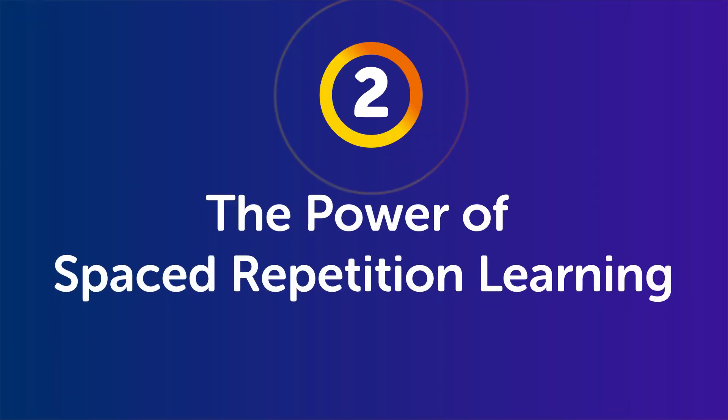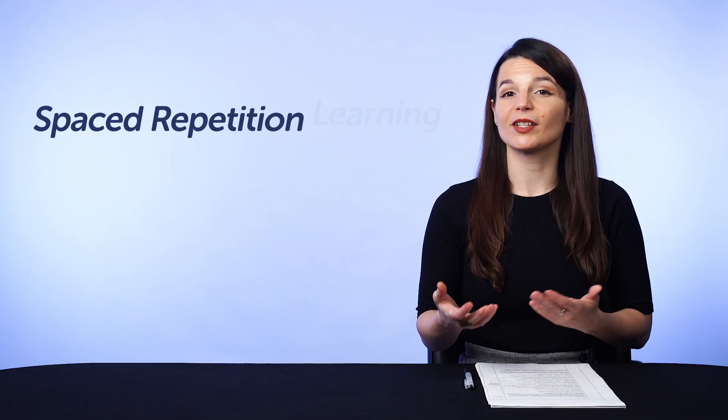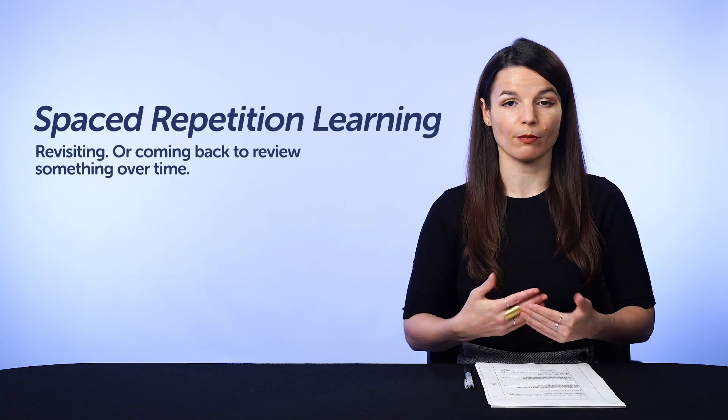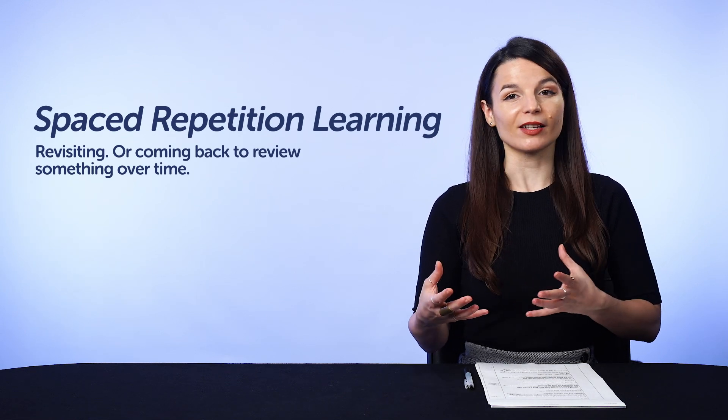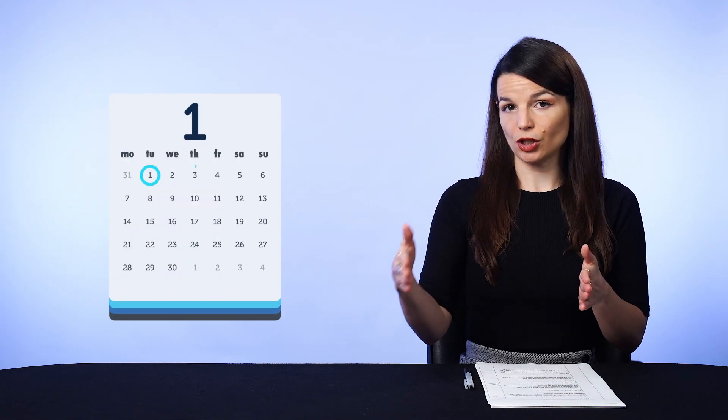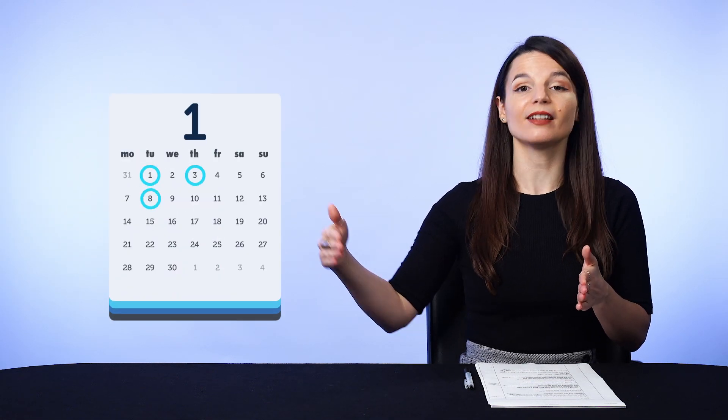Part two: the power of spaced repetition learning. Spaced repetition learning simply means revisiting, or coming back to review something over time. And the space between each review session gets longer and longer. So if you learned a word today, you can review it in two days, then in five days, then in seven days. That way, you review the word before you forget it. And as a result, you strengthen your memory and remember it better in the long run.